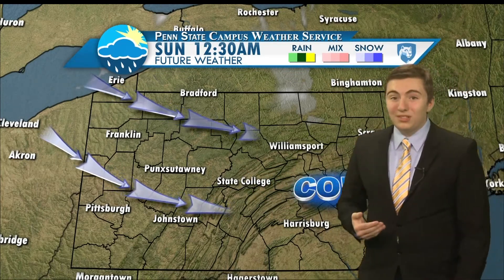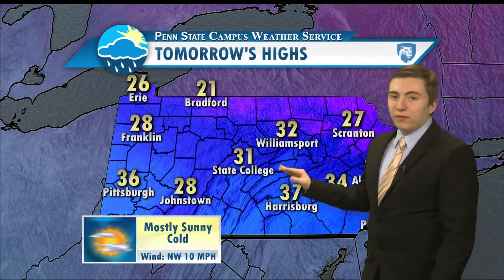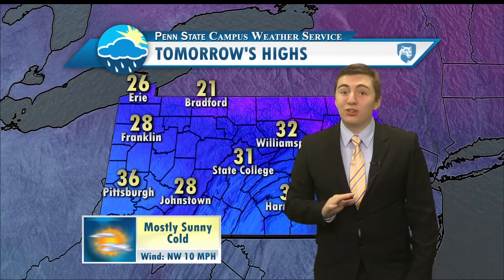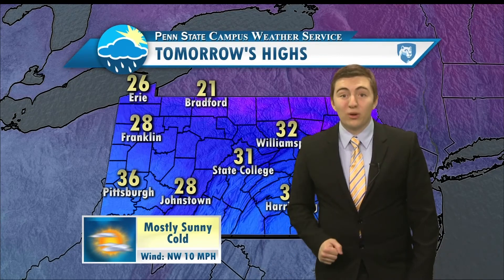Tomorrow, we'll see those sunny skies return. It'll be beautiful, except that wind will still be out there, ushering in still-cold temperatures. Highs tomorrow here in State College only near freezing — a little bit warmer off to our south, a little bit colder off to our north. But at least we will have the sunshine and we shouldn't be seeing any risk of snow squalls. That wind will be persisting out of the northwest around 10 miles per hour.